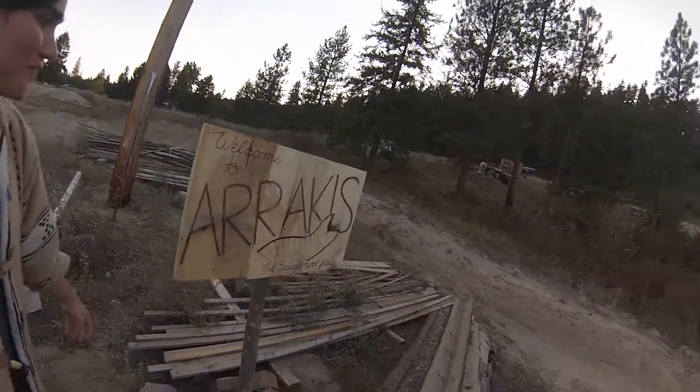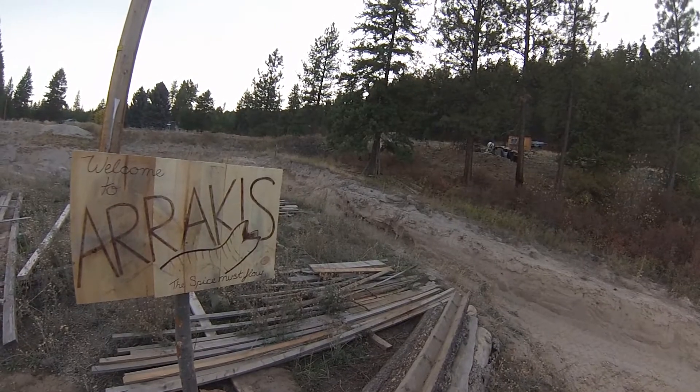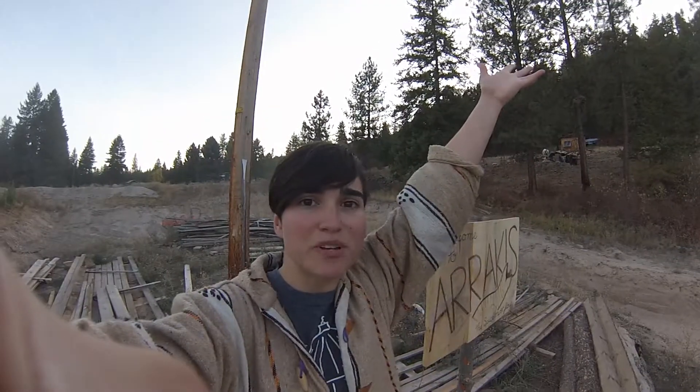Check out the sign I made! 'The spice must flow!' It's for the sand pit, obviously Arrakis.